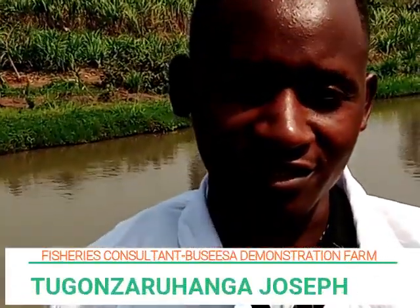I'm Gonzalo Hanga Joseph, an official consultant at Busesa Demonstration Farm. Welcome to Busesa Demonstration Farm. Today I would wish to share a few insights about fish farming.